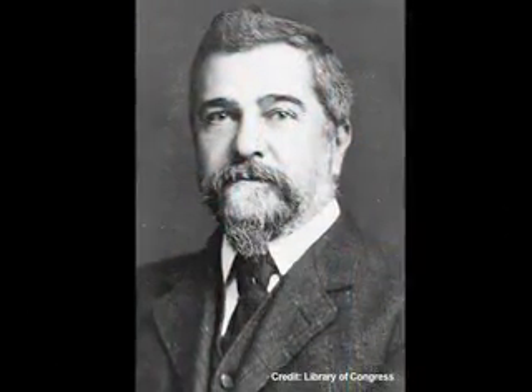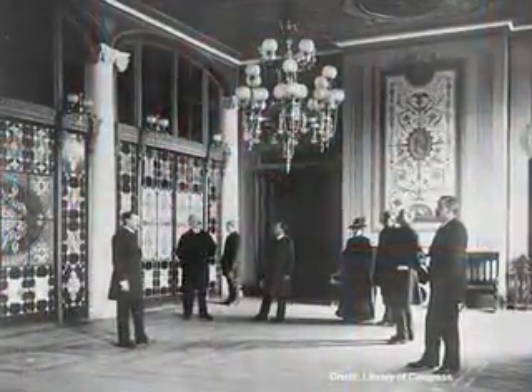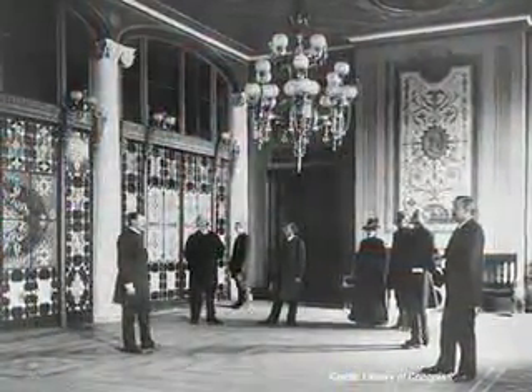So he had a very famous designer come in — Louis Comfort Tiffany — to spruce up the White House. He also ordered about 24 wagon loads of old furniture to be carted off and auctioned off, and brought in his new design, including a beautiful colored-glass wall that Tiffany designed just for the White House, which is of course no longer there.